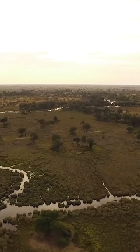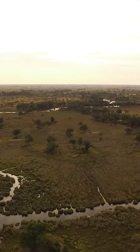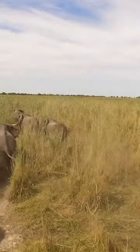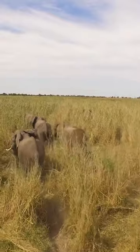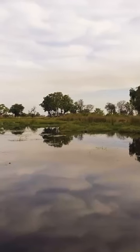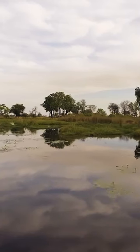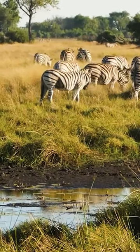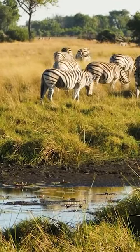The Okavango Delta stretches more than 5,000 square miles across the Kalahari Desert in Botswana. Each year, nearly 3 trillion gallons of water pour into the Delta, providing a lush landscape for its residents.